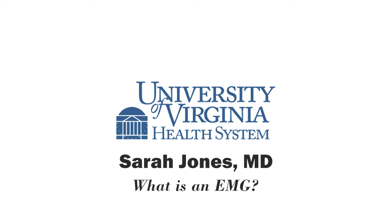Thank you so much, Dr. Sarah Jones. You're listening to UVA Health System Radio. For more information, you can go to uvahealth.com. This is Melanie Cole. Thanks so much for listening.